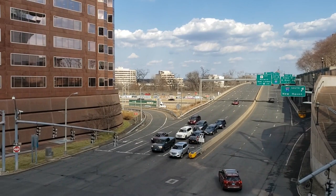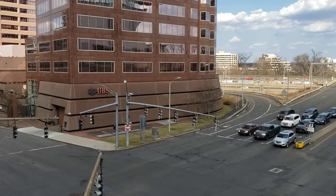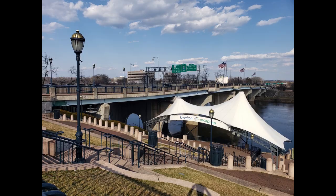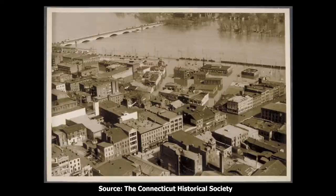At the foot of State Street in Hartford, Connecticut, is the ramp that passes over I-91 and connects to the Founders Bridge that crosses the Connecticut River. Just south of it is the elevated plaza that leads to Mortenson Riverfront Plaza. Before the bridge was built in 1957, this section of State Street east of Front Street looked very different.